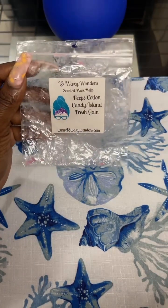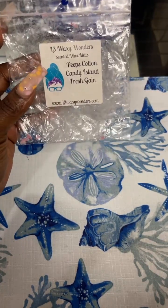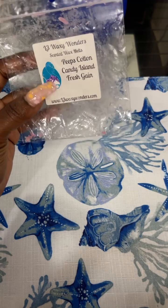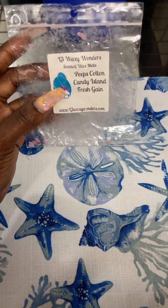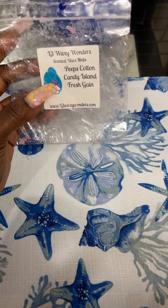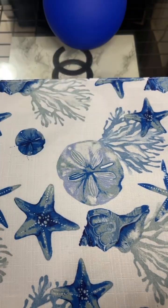I finished up a sampler from L3 and Peeps — Cotton Candy Island Fresh Gain, from the Island Fresh Gain sampler. I love this one. I will order this again. It was sweet, it was clean, it was fresh. I enjoyed melting this one.